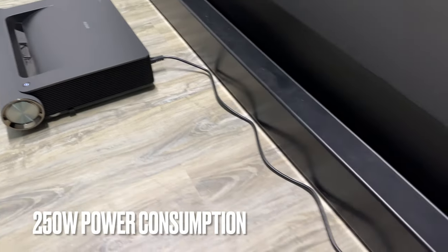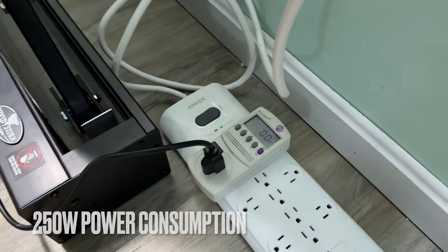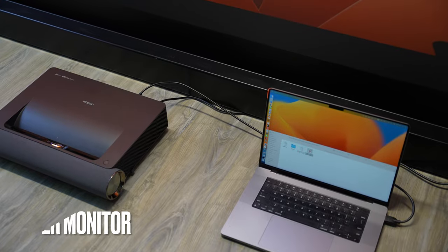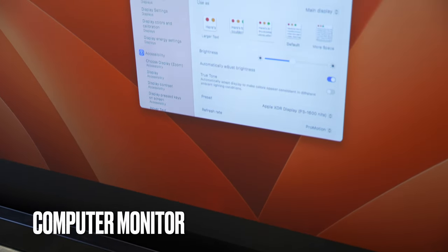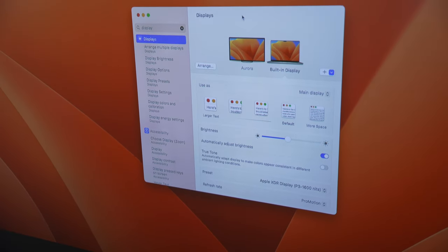There is no idle power draw when it's powered off. It can also be used as a massive computer screen and the text is pretty sharp.